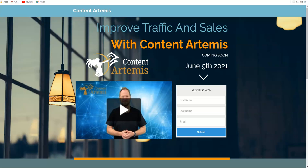So let's get started. Let's see basically what Content Artemis is and look at the software demo to understand it in a better way.